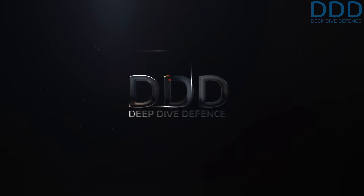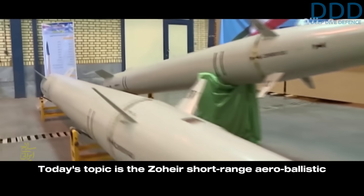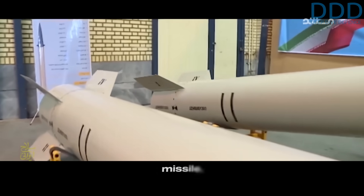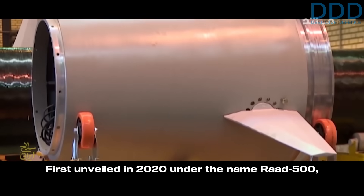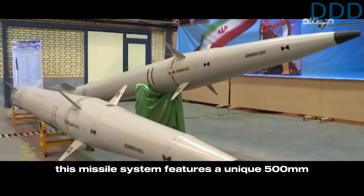Welcome to Deep Dive Defense. Military and aerospace enthusiasts, over here we give rare insights you won't hear elsewhere. Today's topic is the Zohair short-range aeroballistic missile, first unveiled in 2020 under the name Rod 500.